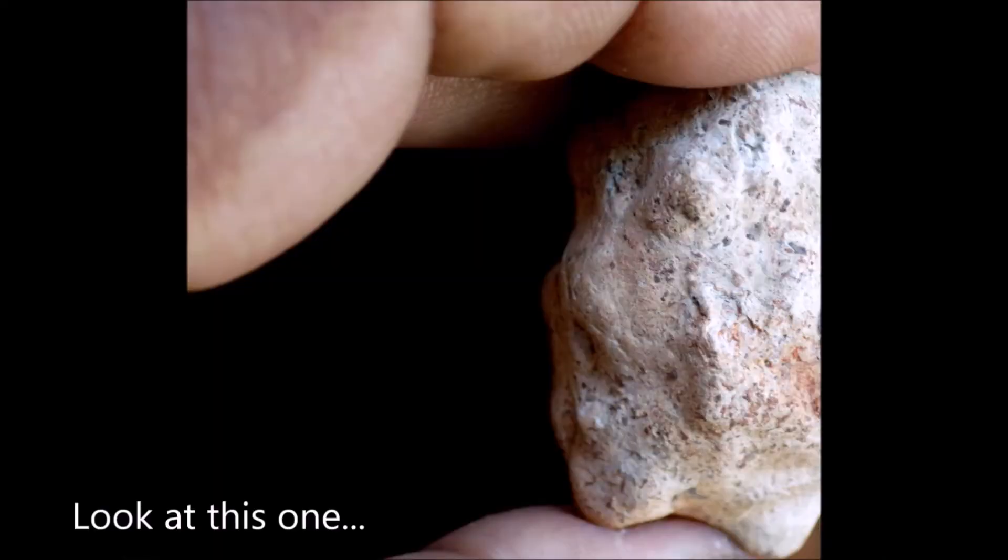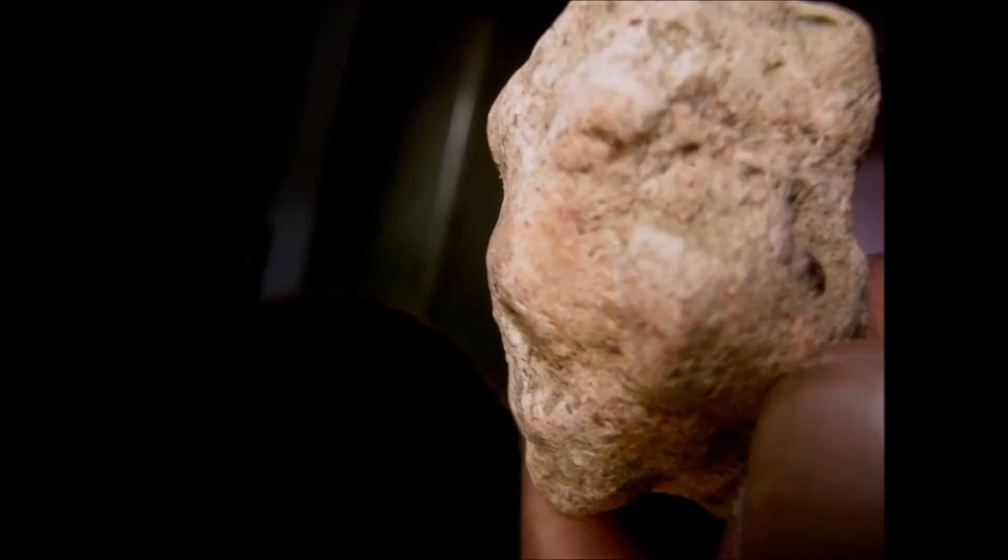Look at this one. The nose is slightly lifted with the nostril pretty conspicuous. Even the lips are protruded and the eyes are beautifully sculpted. The ears can also be seen with a slot for the earring.